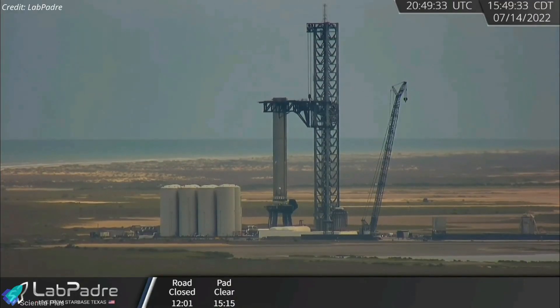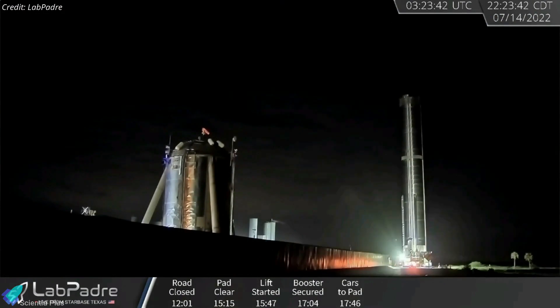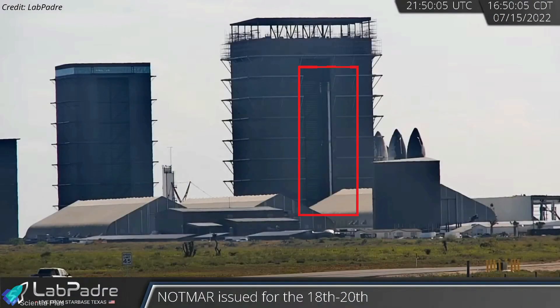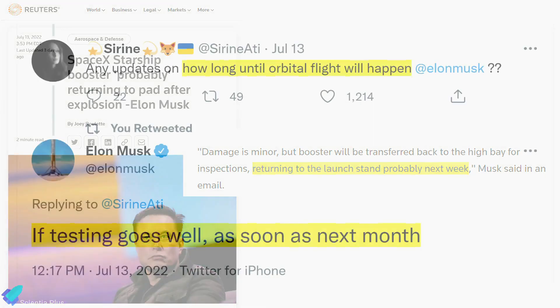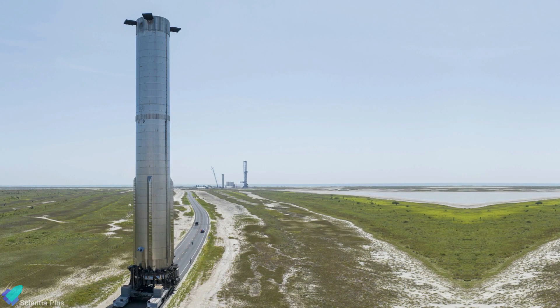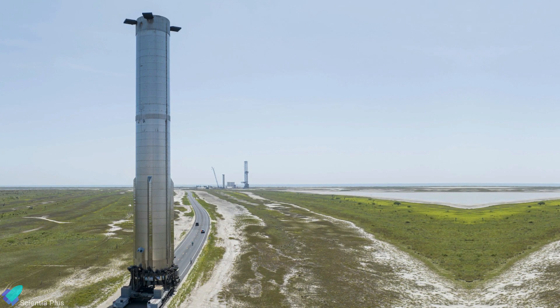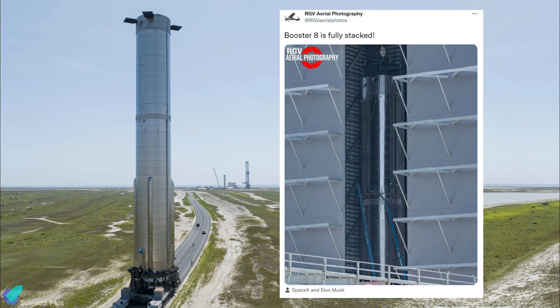The next day afternoon, the tower arms gently lifted the booster from the orbital launch mount and placed it on a self-propelled modular transporter. The vehicle was later returned to the construction site to begin inspections and repairs. Booster 7 currently resides in the wide bay. Musk told Reuters in an email that Booster 7 would probably return to the launch site next week once it is verified no significant damage is found from the explosion. He also stated in a tweet that if all goes well, the orbital flight test could take place as soon as next month. But if SpaceX finds any irreparable damage to the booster during the inspection, they will have to scrap Booster 7 and move on to the not yet finished Booster 8, which will surely delay the test flight.